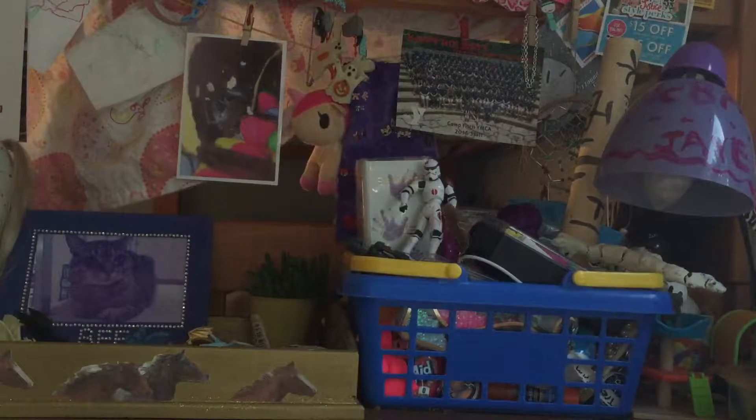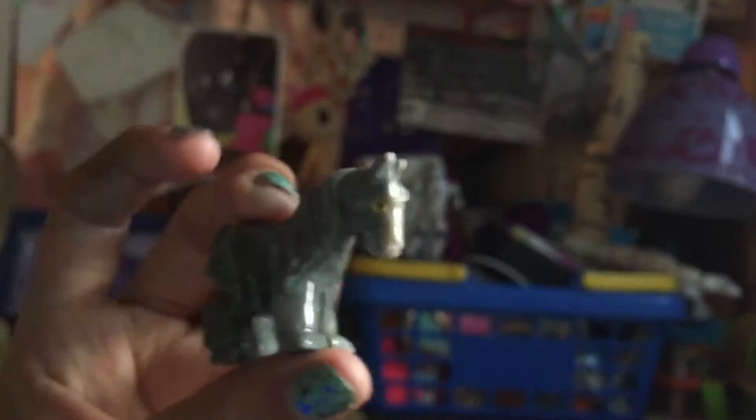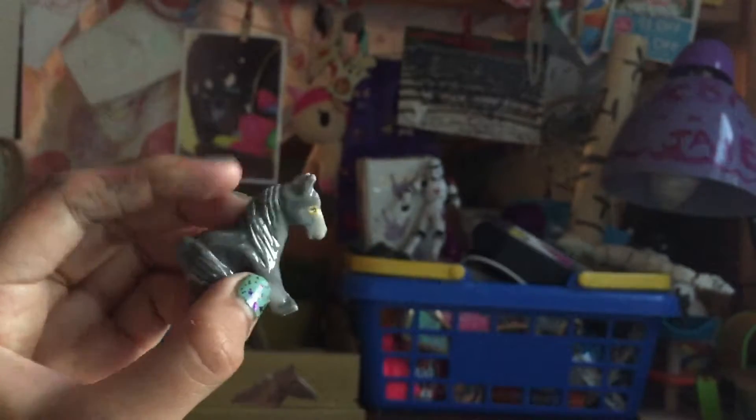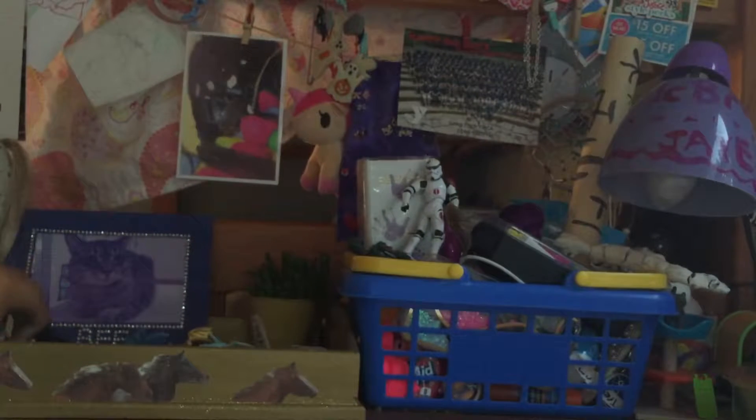One of them is actually in the horse bin, and that is this little figure. I got it when I was on vacation — I forget which vacation — but I saw it and I was like, oh my gosh, I want this. It's just so cute, and I love horses.